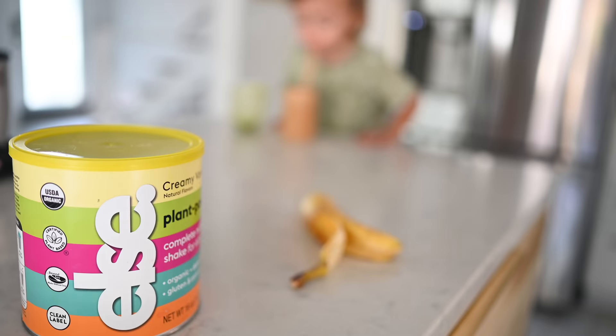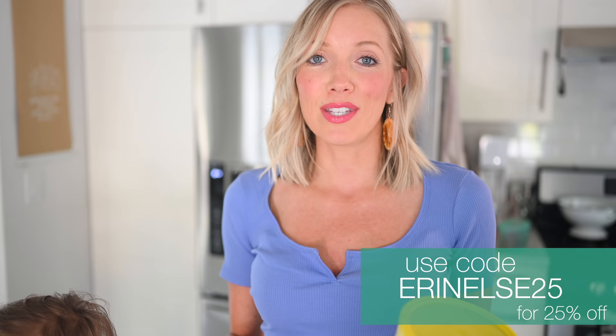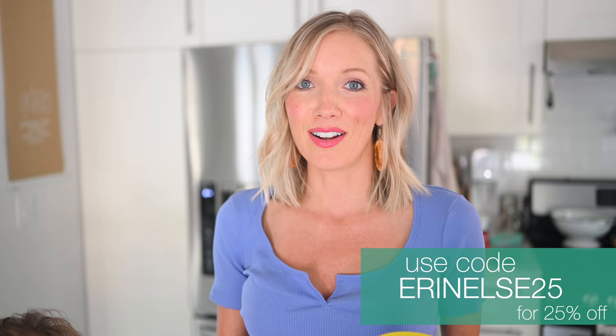We love ELSE because it has a lot of added nutrition and value. It's USDA organic, gluten-free, non-GMO, and even soy-free. This has been our go-to and I can't say enough great things about it. Huge shout out and thank you to ELSE for sponsoring today's video. You can use code ErinELSE25 — linked below in the description — to get 25% off.